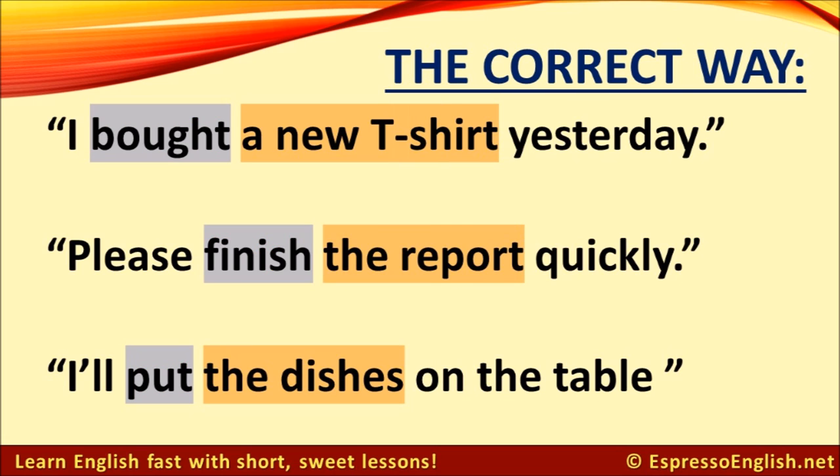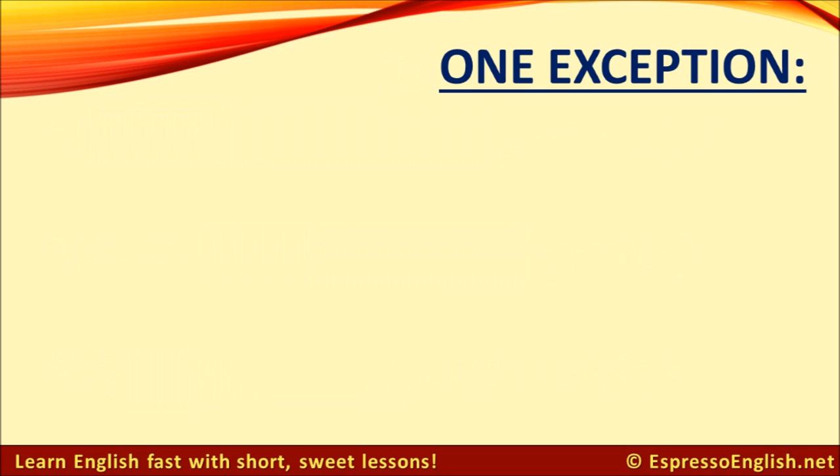Here's the correct way to say them. You can see that the direct object, a new t-shirt, immediately follows the verb, bought. So, whenever we have a verb with a direct object, keep the verb and direct object together and don't put any words in the middle.